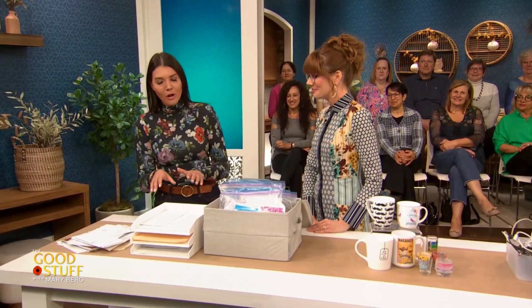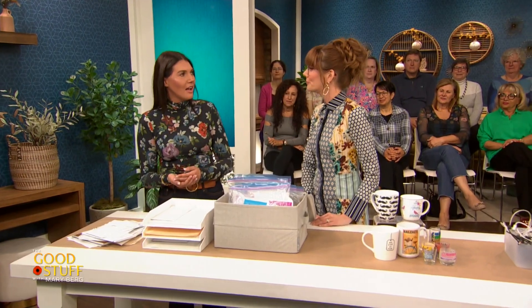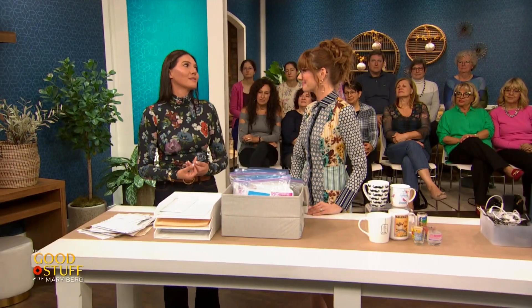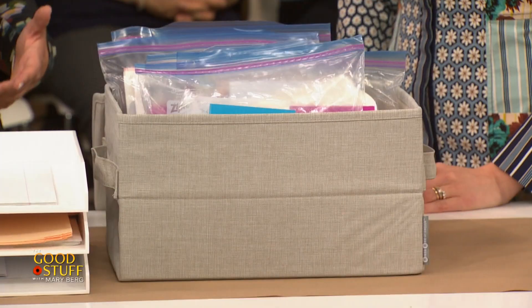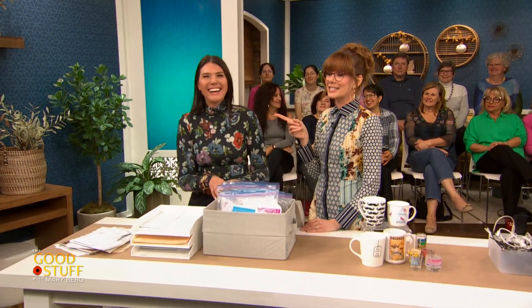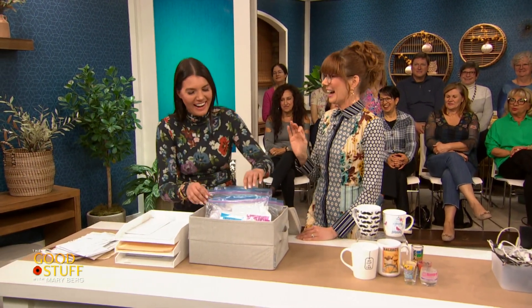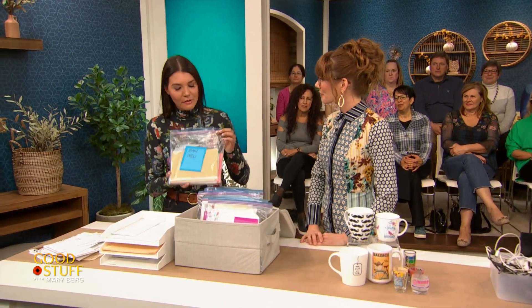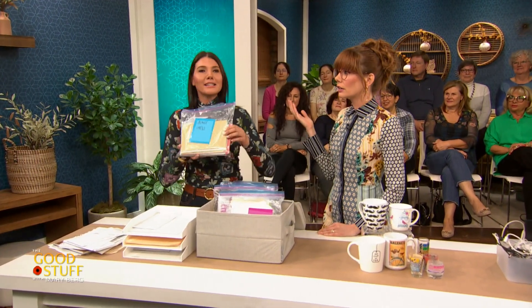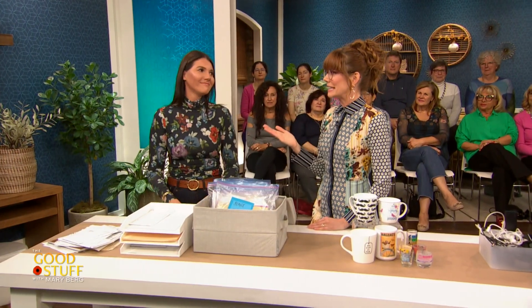Here we have three stackable letter trays with important categories labeled on each: items to file away, items that are tasks to complete like paying a bill or filling out a form, and items that are leaving the house like mail or school forms. We also want to create memory boxes — a designated drop zone for cards that come in and artwork from children. Ziploc baggies labeled by category — from kids, from family, and blank cards — keep things organized. Blank cards are only handy if you know where they are.